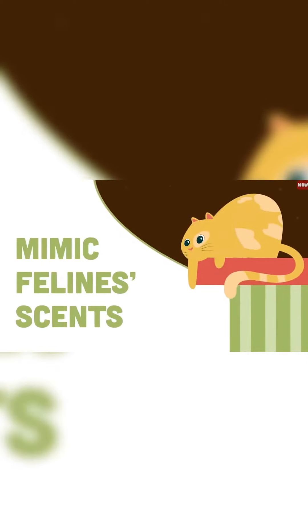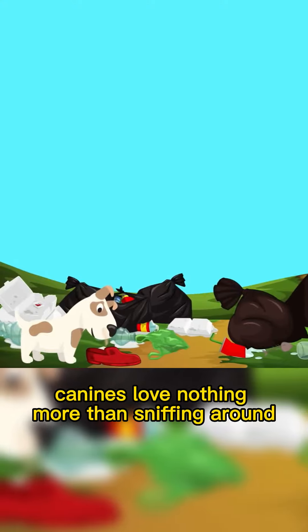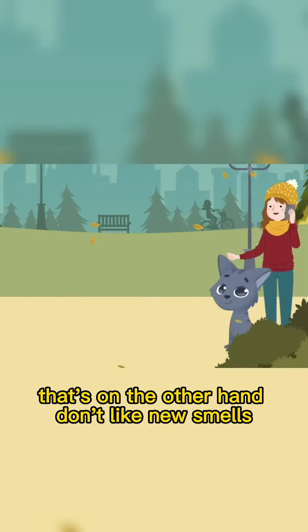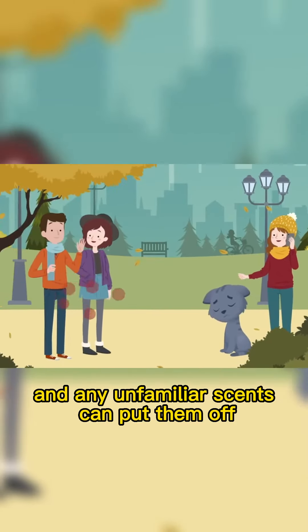Mimic feline scent. If you own a dog, you probably know that canines love nothing more than sniffing around and exploring the new smells of the world around them. Cats, on the other hand, don't like new smells, and any unfamiliar scents can put them off.